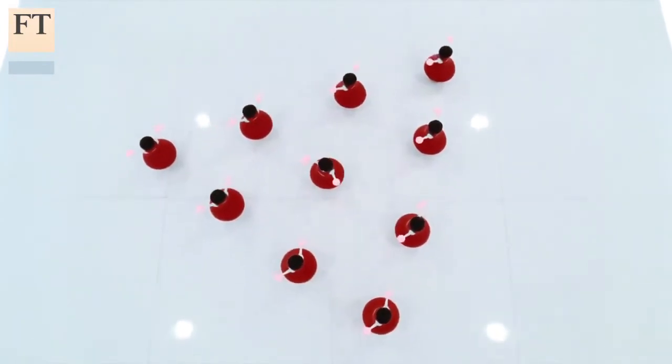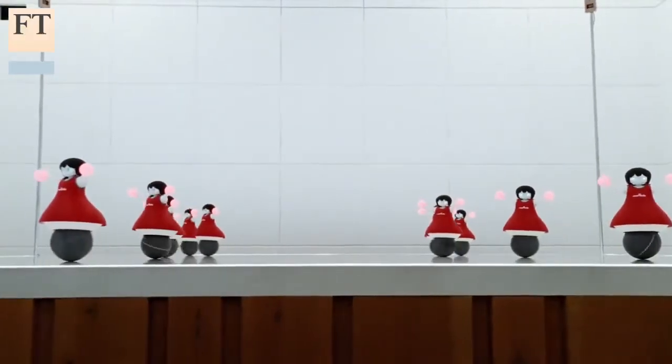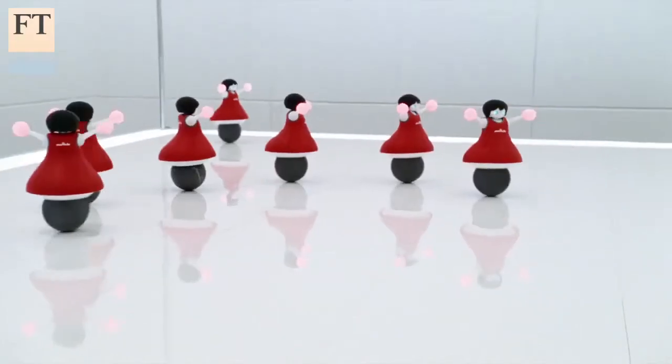Other sensors and ultrasonic microphones used in the robots help them to move in sync. The robots also avoid bumping into each other using a communication module that Murata hopes will be used to prevent cars from colliding.